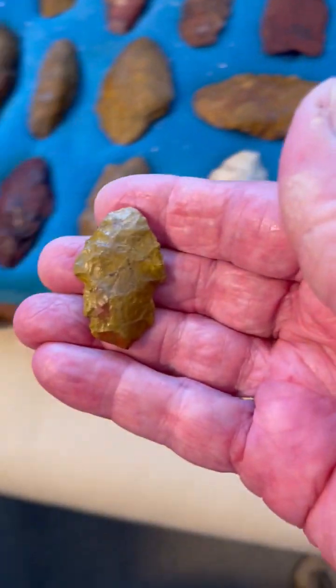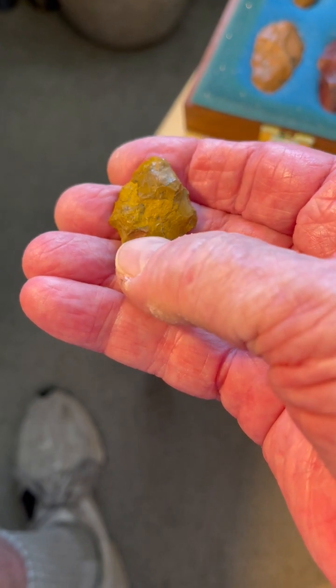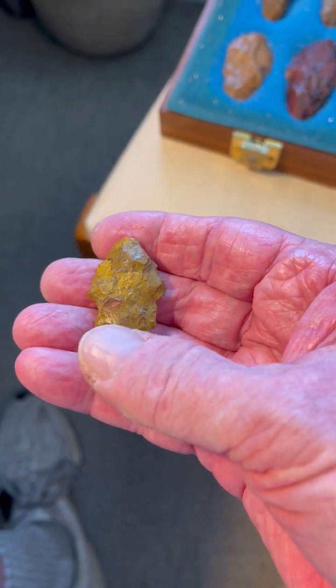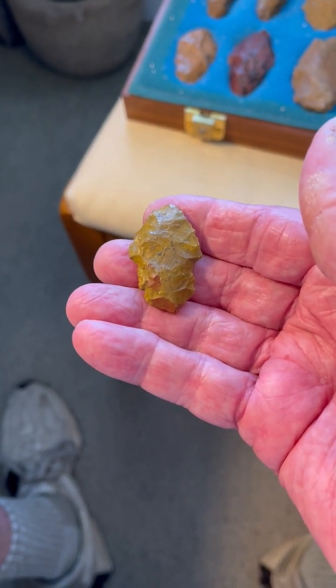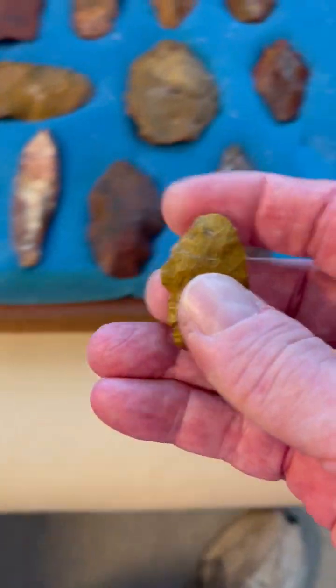We have a wonderful face here with the eye there, the nose, and the mouth down here. This was left as a story stone offering. Almost all the used-up points and knives were converted to story stone effigies and left as offerings.